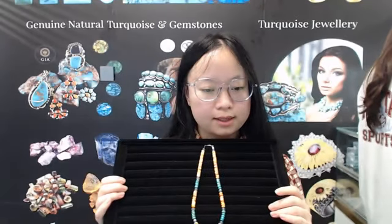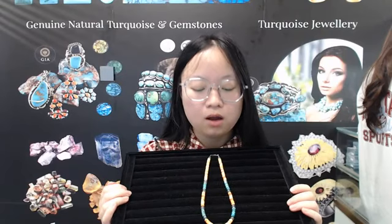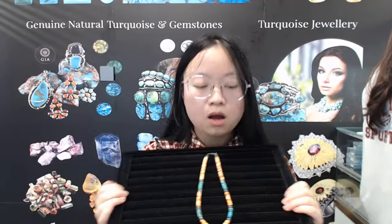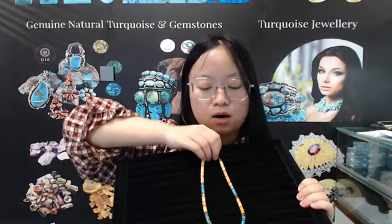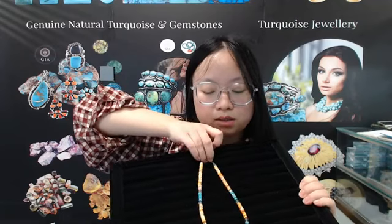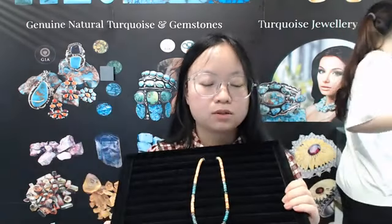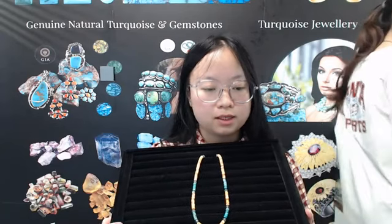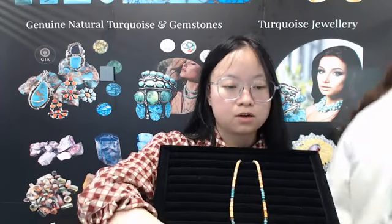The necklace is made of turquoise rondo, orange spiny oyster rondo, and red spiny oyster barrel bead. In the center of the necklace is a red spiny oyster barrel bead. It looks very pretty and they are polished and smooth — that's because we use polish technology, when surface beads and other mirror polish.